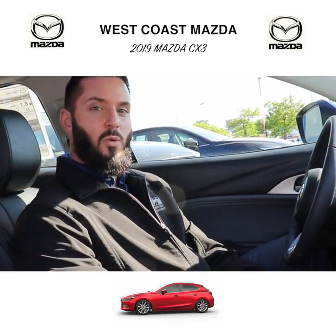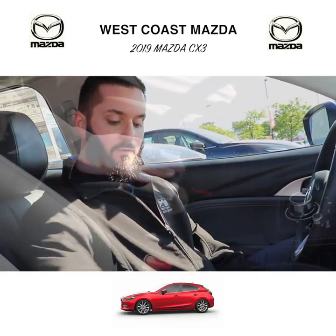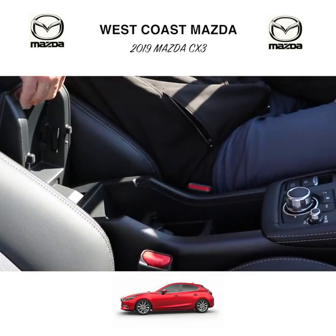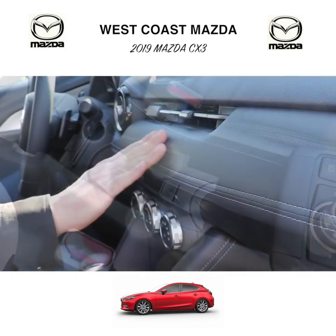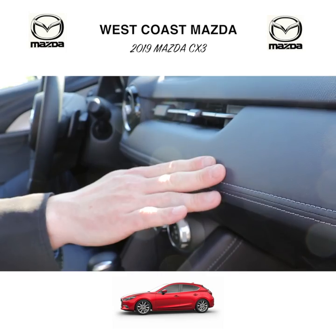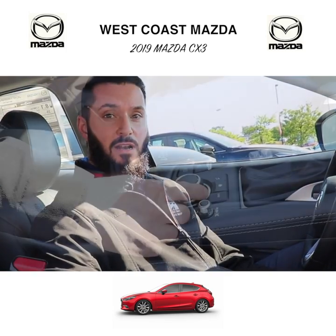Inside the 2019 CX-3, the first thing you're going to notice when you hop in is the fully redesigned center console. You've now got an armrest and deep inset cup holders. They've redesigned the dashboard so that it's more luxurious inside, and of course, like all Mazdas, we've got the HMI controller right at hand.